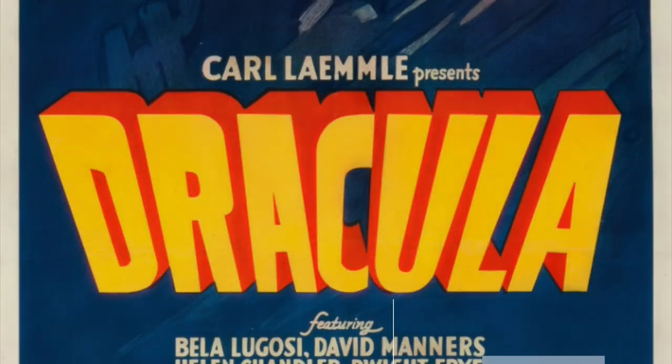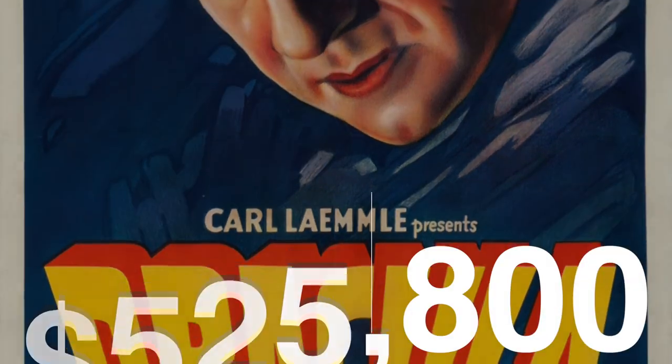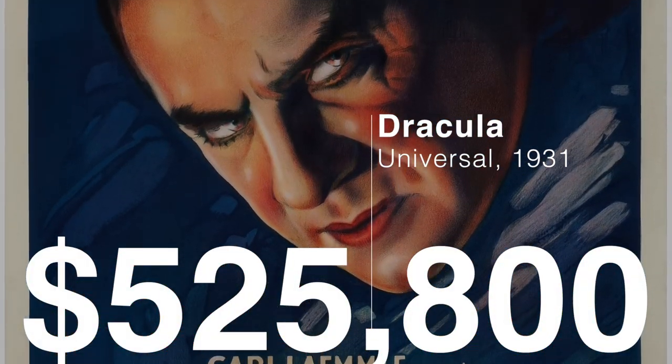A great rarity in the hobby of vintage posters, considered by many to be the most beautiful of the four styles produced for the film.